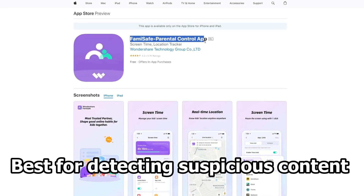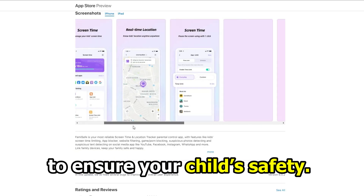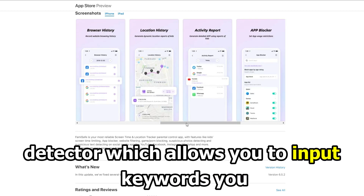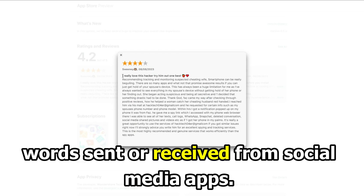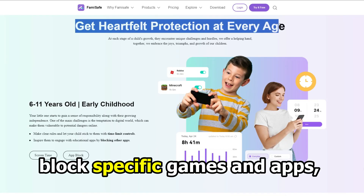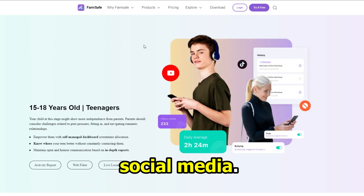FamiSafe, best for detecting suspicious content. FamiSafe is an award-winning parental control app with amazing features to ensure your child's safety. Its outstanding feature is the Suspicious Detector, which allows you to input keywords you may deem harmful and detects those risky words sent or received from social media apps. It also warns if it detects explicit media on your child's gallery. You can block specific games and apps, and it sends alerts if your child tries to open them. It works best for monitoring teenagers on social media.